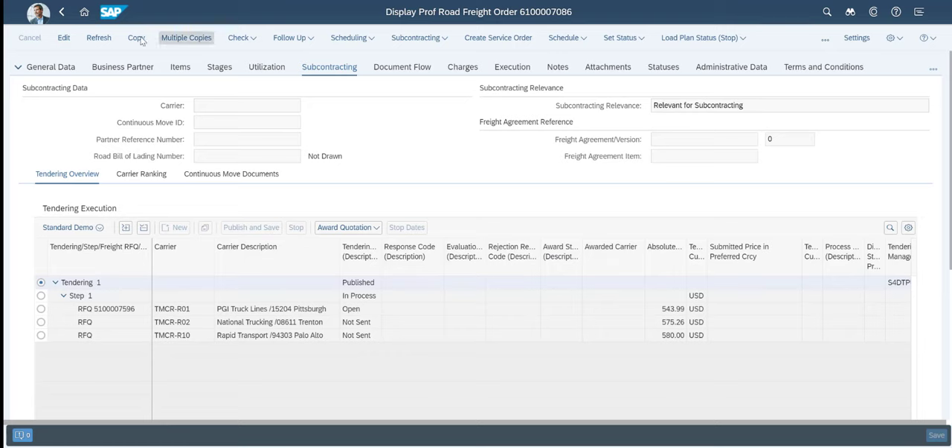The next step is for PGI truck lines to make a dock appointment for the pickup of goods. We will enter LBN as them. In the self-book dock appointments app, PGI truck lines will be able to see the freight orders where dock appointments need to be made. We will pick the freight order we looked at before and create an appointment based on that. We can see available doors as well as available time slots. Before we confirm and create the appointment, we can see that the driver and vehicle information provided earlier is reused and can be changed if needed.